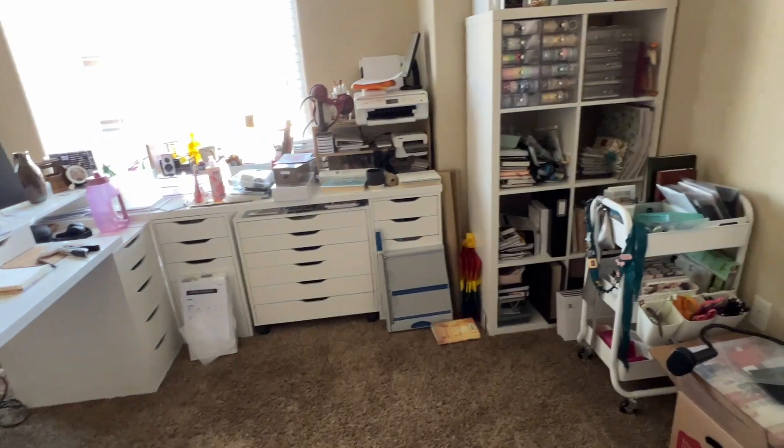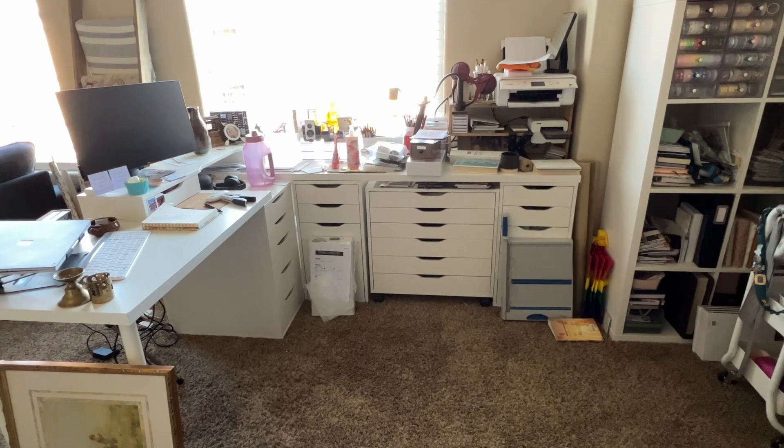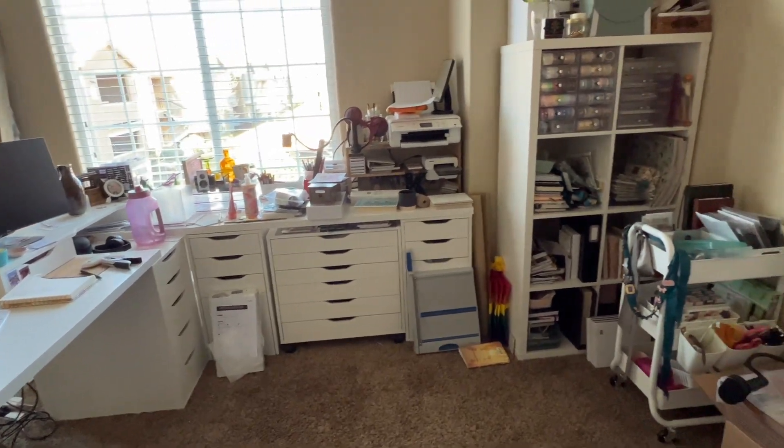My craft space and office isn't actually in a room — it's in a dining space, and we chose that because I don't like to be cooped up in a room or else I'll never get things done. The issue is that it's open to the whole apartment, so having this space be functional, organized, and free of clutter is really important because you can easily see it as soon as you walk in the door.